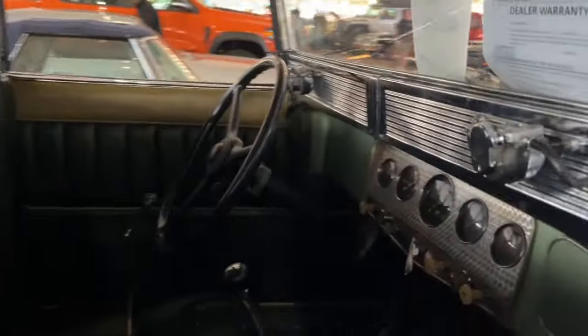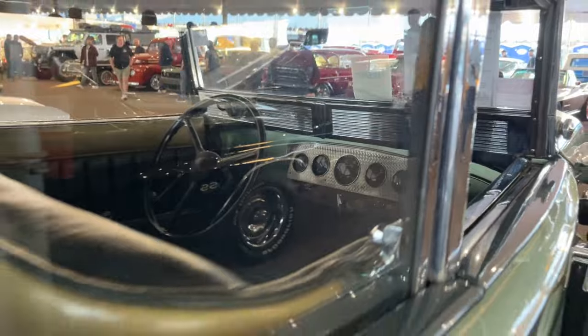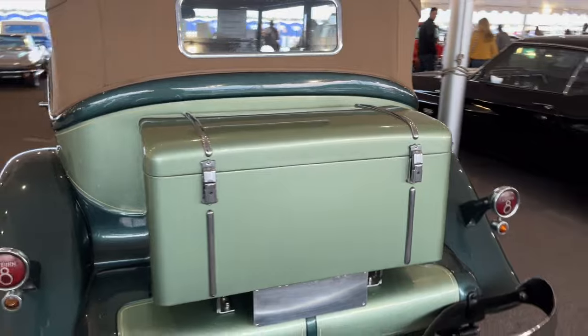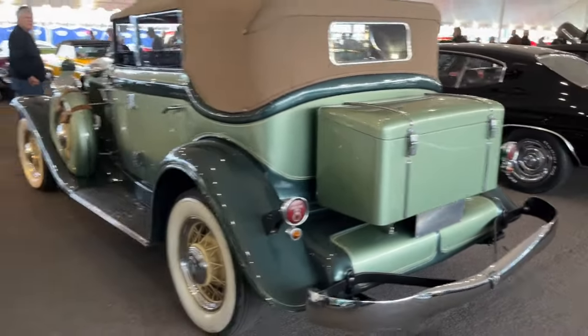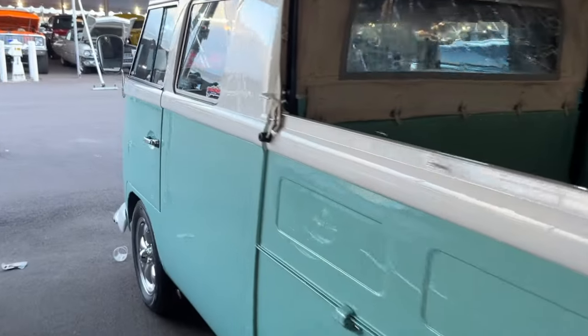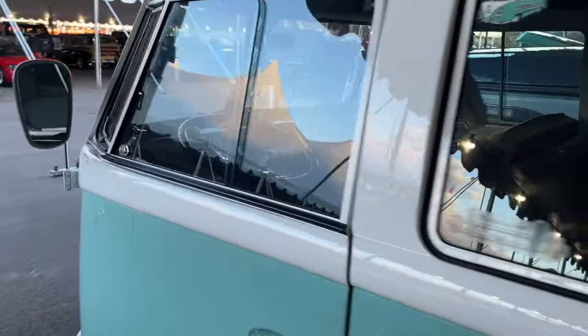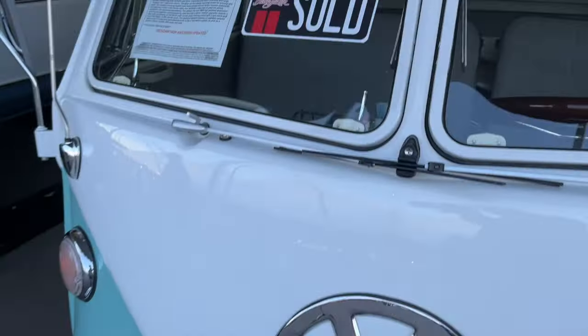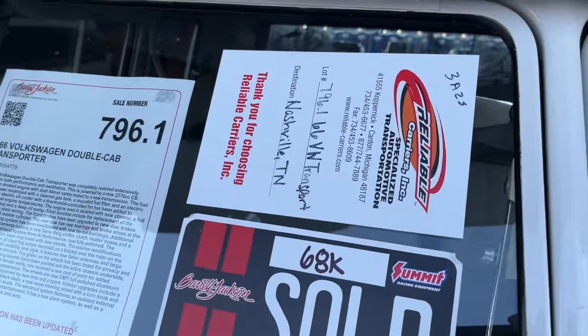A '33 Auburn Phantom sold for $54,000 — this shows what's happening to the pre-war market. Stuff is dropping in value; the people interested in those cars just aren't around anymore. Loved this double-cab — beautifully done, mild custom, very similar to one I had back in the '80s. Sold for $68,000.